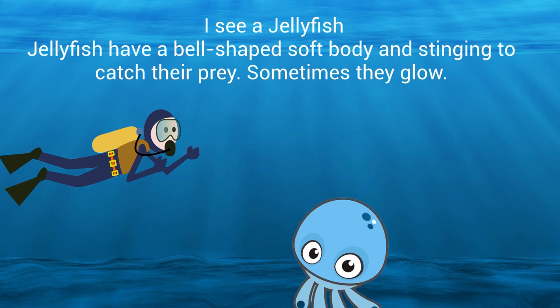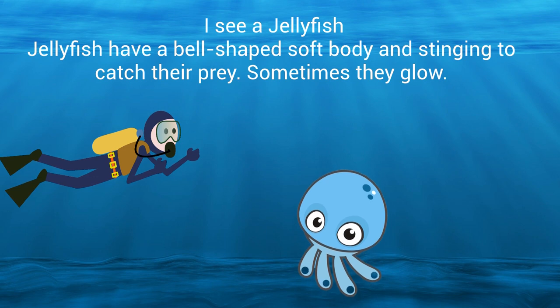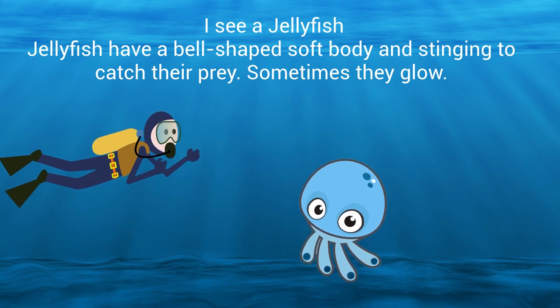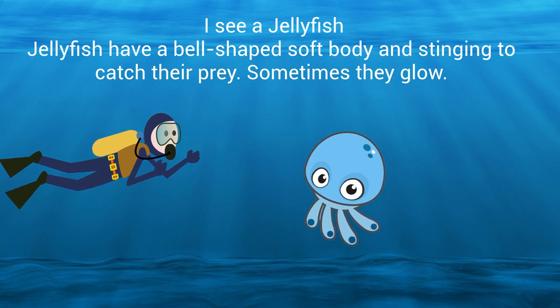I see a jellyfish. Jellyfish have a bell-shaped soft body and stinging tentacles to catch their prey. Sometimes they glow.